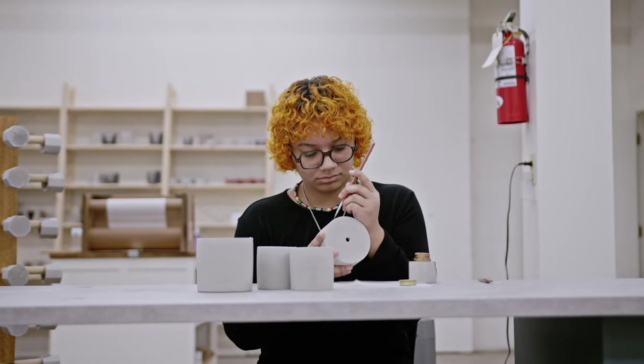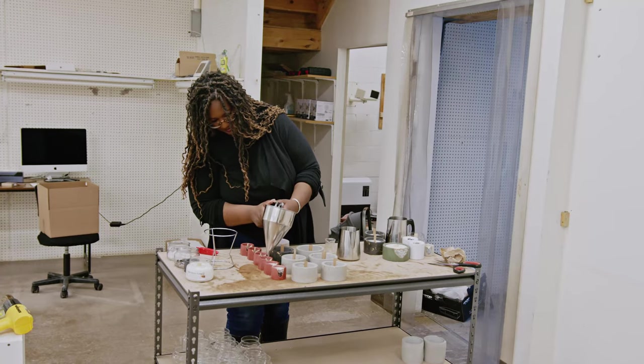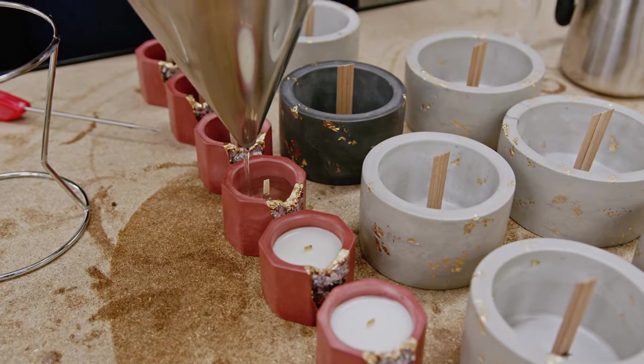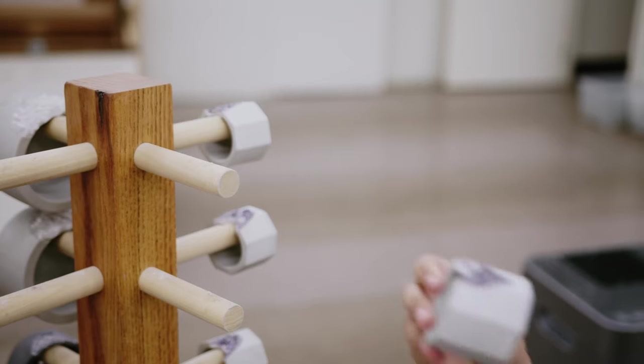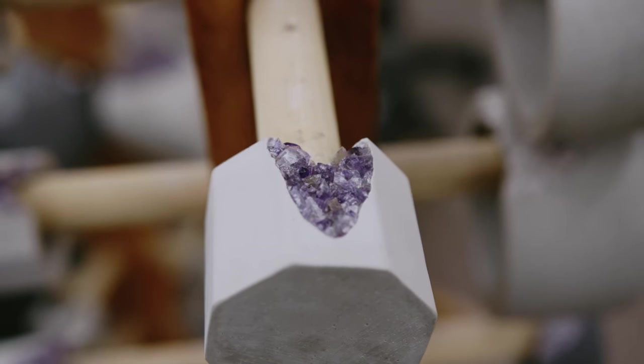Etsy is honestly the reason we are where we are today. We employ about 12 employees. This new space has allowed us to produce candles and crystal infused oil diffusers. We've fulfilled probably tens of thousands of geo pieces at this point, so just having the support from Etsy along our journey has been great.